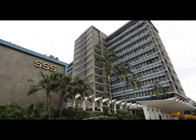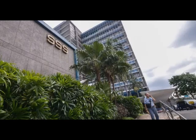"We call on our members to also register in the My.SSS facility in the SSS website, www.sss.gov.ph, and SSS mobile application, so they could generate their PRN on their own," Took added.